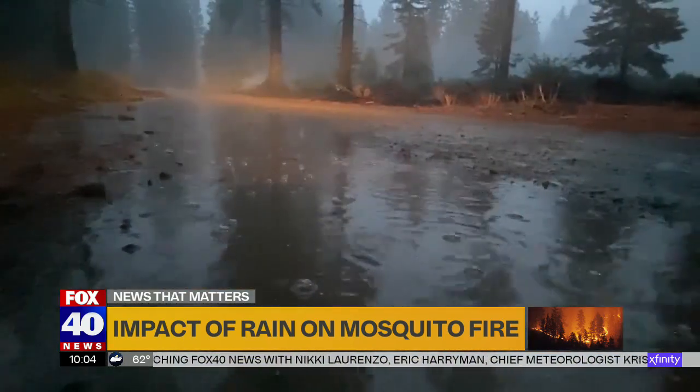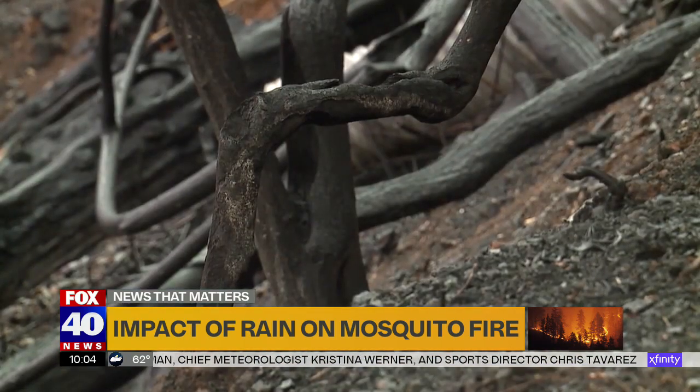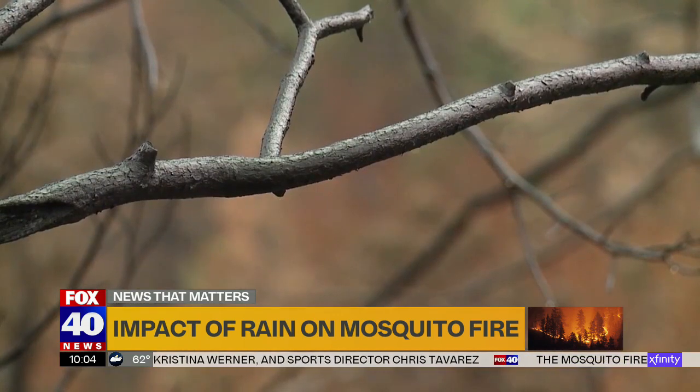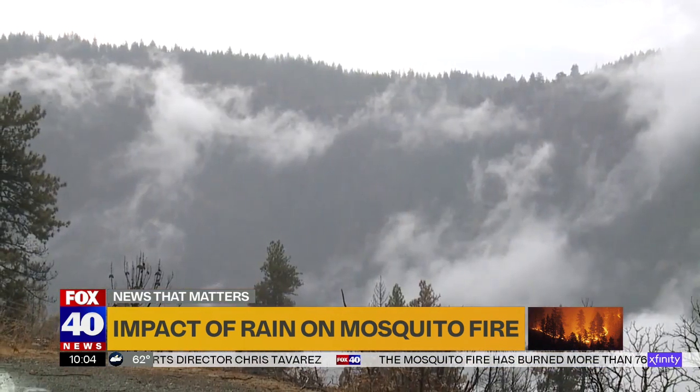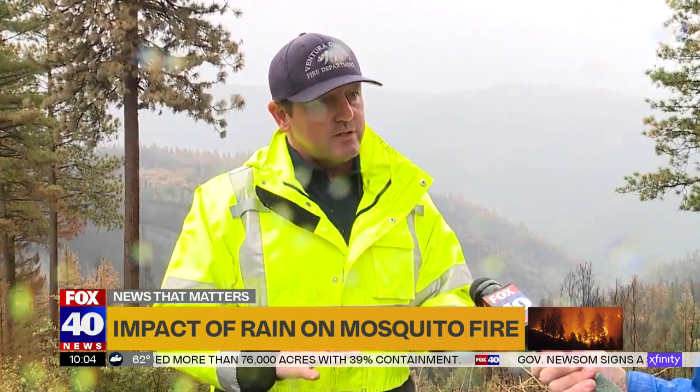The rain is definitely helping to suppress the fire, but not quite enough to put it out. As temperatures go down and humidity increases, the likelihood of fires continuing to grow or new spot fires starting decreases — so it decreases the probability that the fire will spread rapidly.